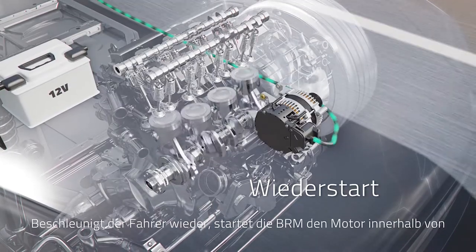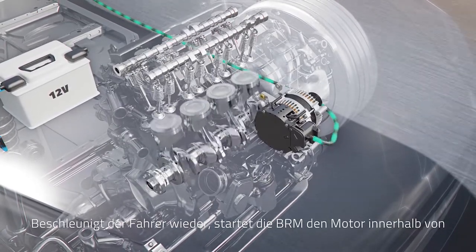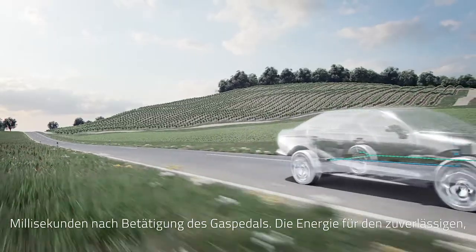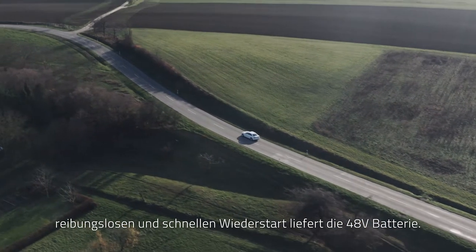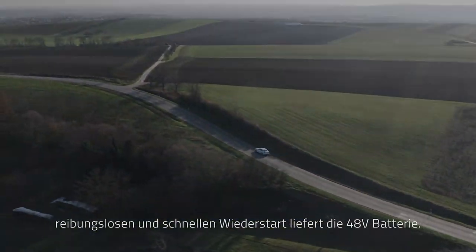Once acceleration is reinitiated, the BRM restarts the engine within milliseconds, allowing for a seamless transition. The 48-volt battery provides the necessary energy for a reliable, smooth, and fast restart.